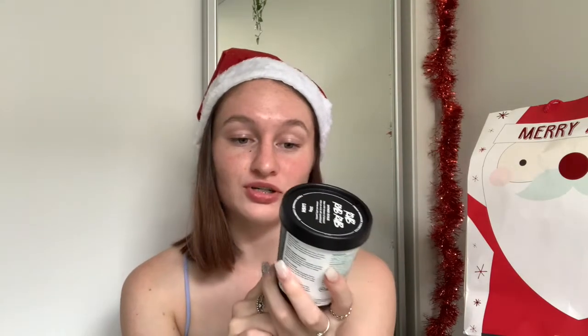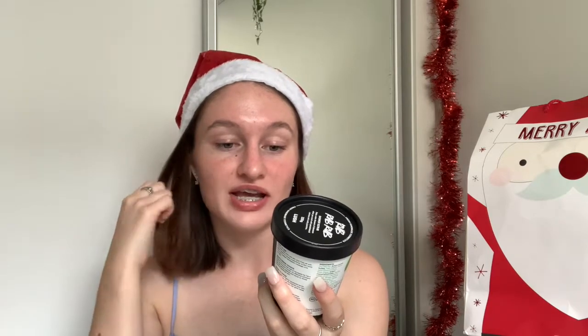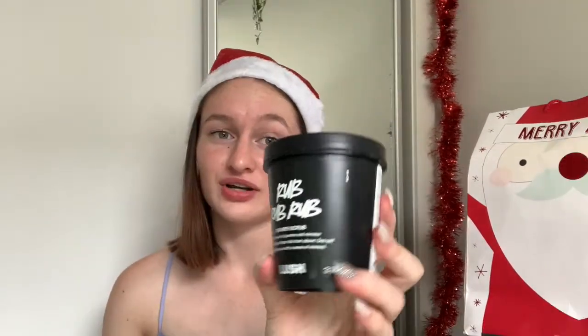She got me two Lush things which smell amazing. She got me this Mask of Magnaminty face and body mask — it's a mint thing and it smells like mint. I haven't used it yet so I'm really excited to try it. The other thing she got me was Rub Rub Rub, which is a shower gel with scents of jasmine and mimosa blossom. It's this blue beaded exfoliating thing which I love — it smells so nice and fresh.